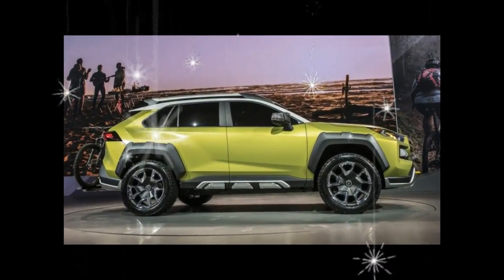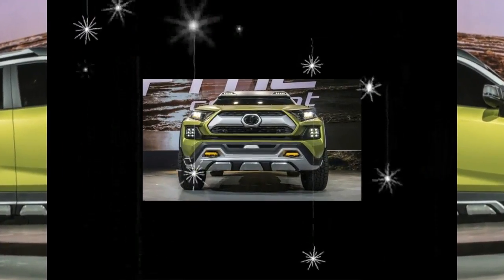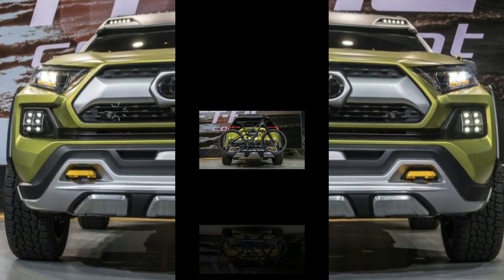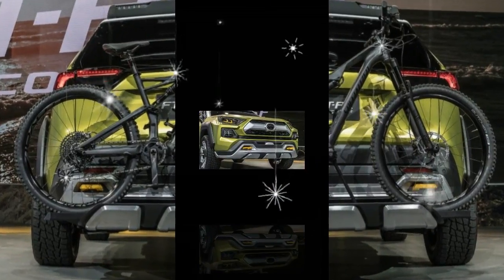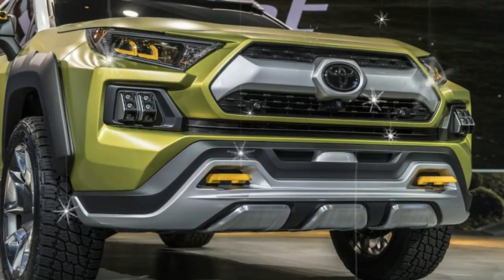Ground clearance is not specified, but the vehicle appears to ride a touch higher than the 2018 RAV4 Adventure. LED marker lamps at the front corners and rear of the roof rack can be used for ambient light — think post-activity chill sessions — while the fronts provide additional illumination for driving off-road.